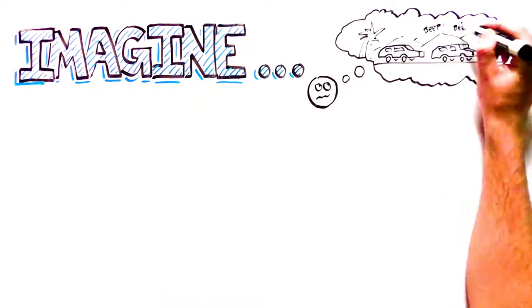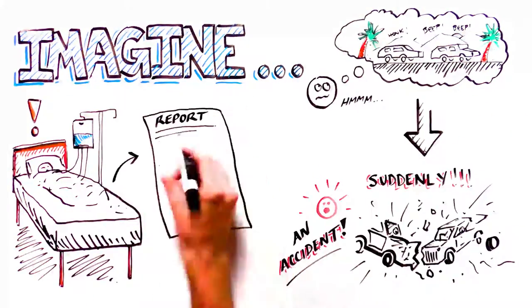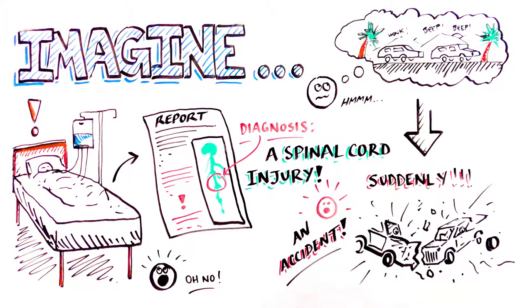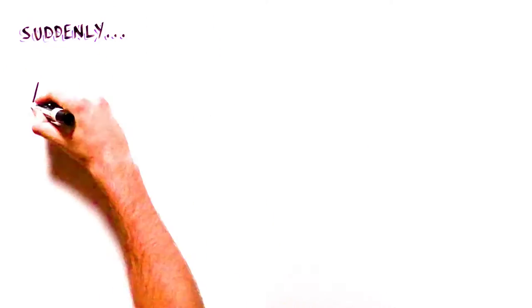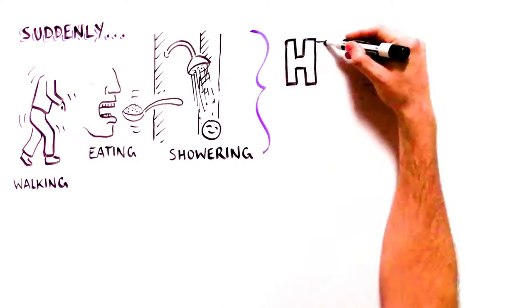Imagine driving your car along your typical commute when suddenly you are in an accident. Waking up in the hospital, you find out that your spinal cord was damaged. Immediately, everyday tasks like walking, eating, and taking a shower become huge challenges.